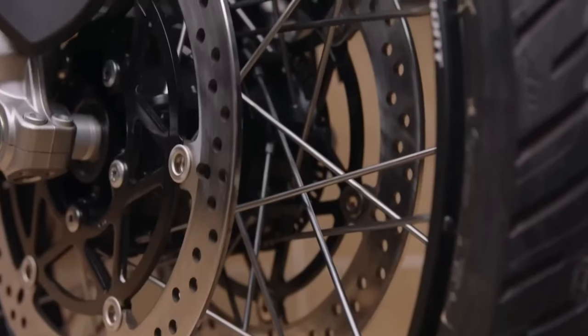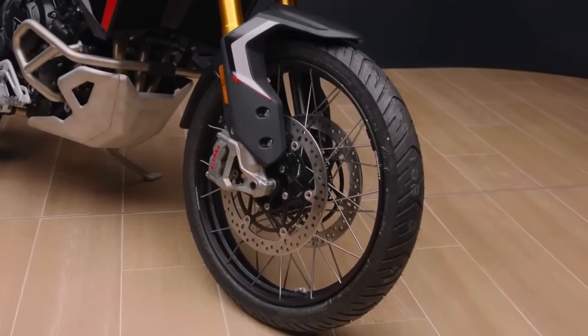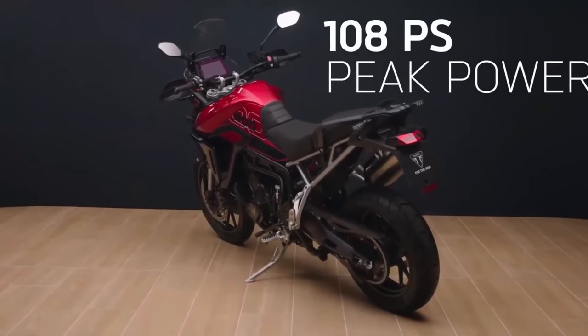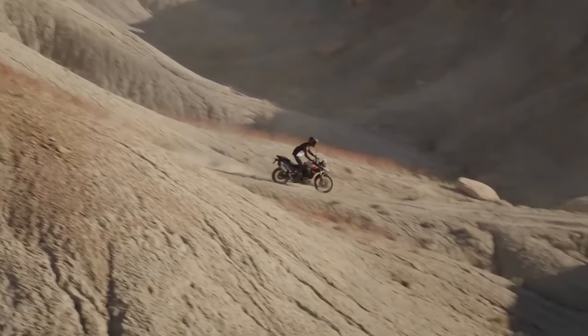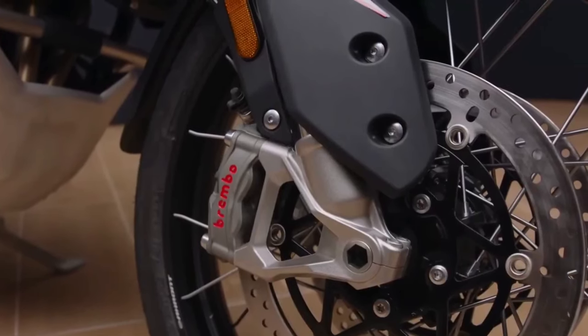He said the Tiger 900 Rally Pro was used by World Enduro Champion Ivan Cervantes, securing champion titles at the Baja Aragon Rally, 1000 Dunas Raid, and Basila Enduro in 2022.